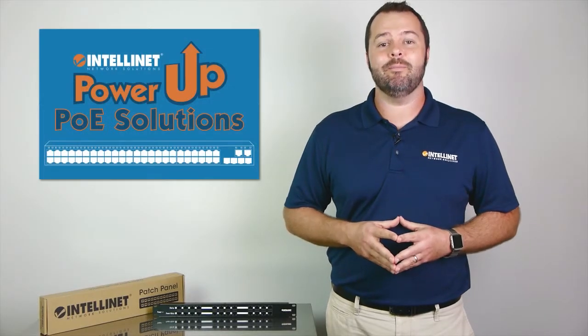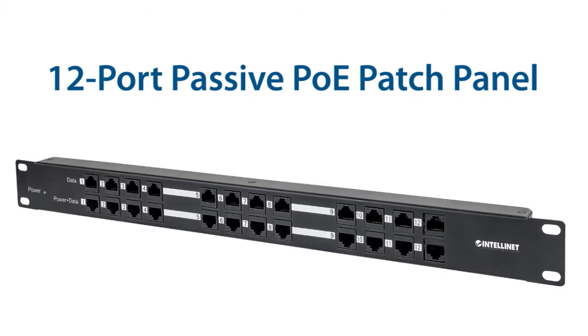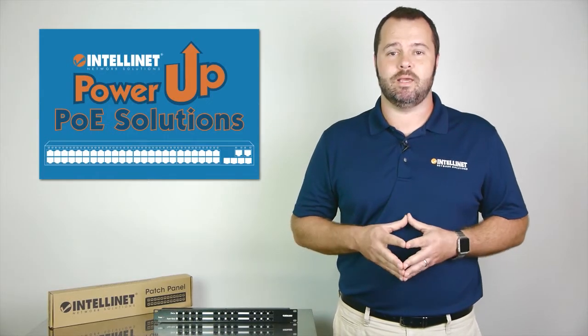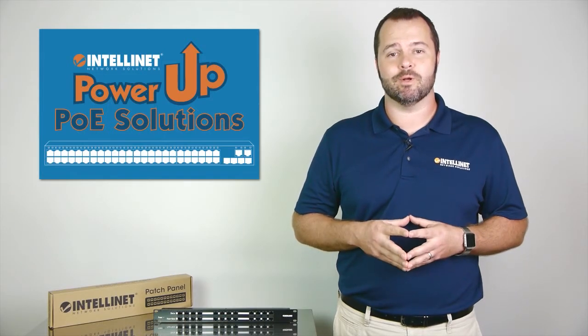Hi, I'm Mike from IntelliNet, and I'm here to tell you about some of the features of our 12-port passive PoE patch panel. This rack-mountable patch panel is an affordable and unique solution to deliver power to your PoE network devices.